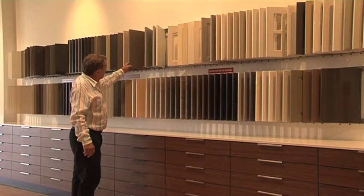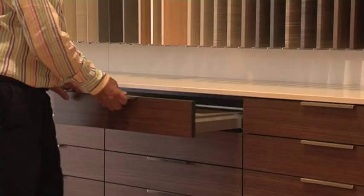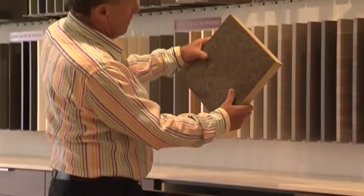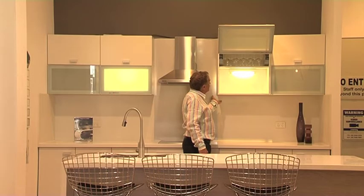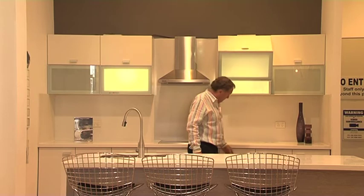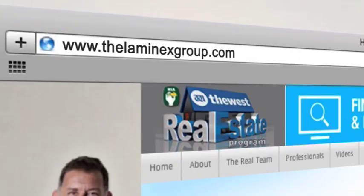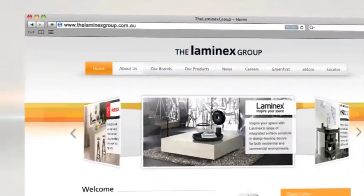Now if you're a bathroom or kitchen manufacturer or supplier and would like to join the HIA to get some of those benefits that HIA members get, just contact the HIA. And if you're renovating or building, drop in here to Lamin-X Australia's showroom in Osmond Park. For more info, click on to lamin-xgroup.com.au.